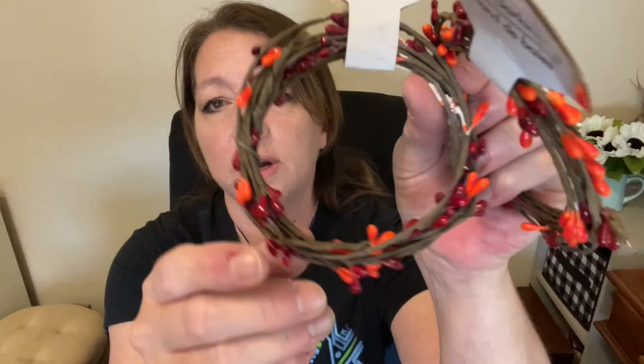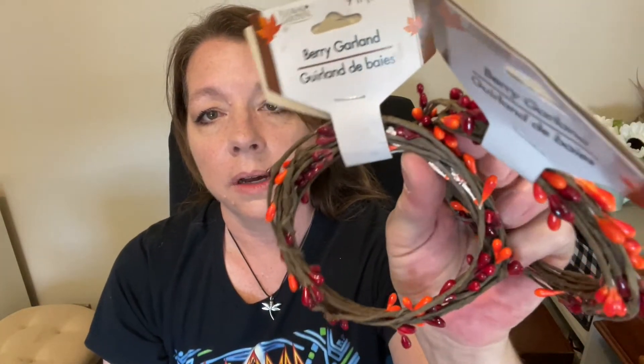I'm definitely going to be using these right away on a project — I'm redoing a decor item I had in my house. I tore off all the old stuff and I'm going to put new stuff on using some of this. There's also this color — kind of an orange with wine color — which I think is really pretty and would make really nice decor in a wreath or garland.